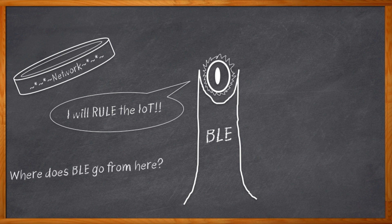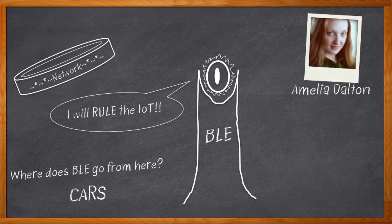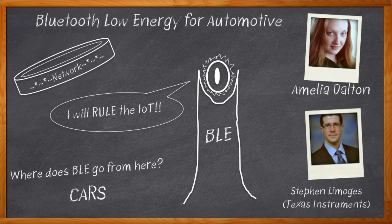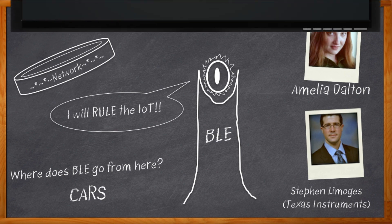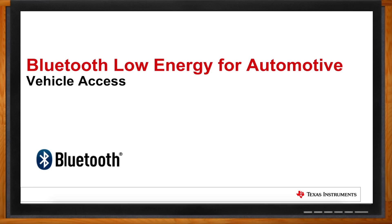But what's next? Where can BLE go from here? To cars, of course! I'm Amelia Dalton, host of Chalk Talk. If you're going to add BLE to your next automotive design, you need to watch this one. Stephen Lomoges from Texas Instruments joins me today, and we are driving toward the future with BLE in the front seat — and in the back seat, and under the hood. Don't forget to click that link to find out more about Bluetooth Low Energy for Automotive Designs from Texas Instruments.